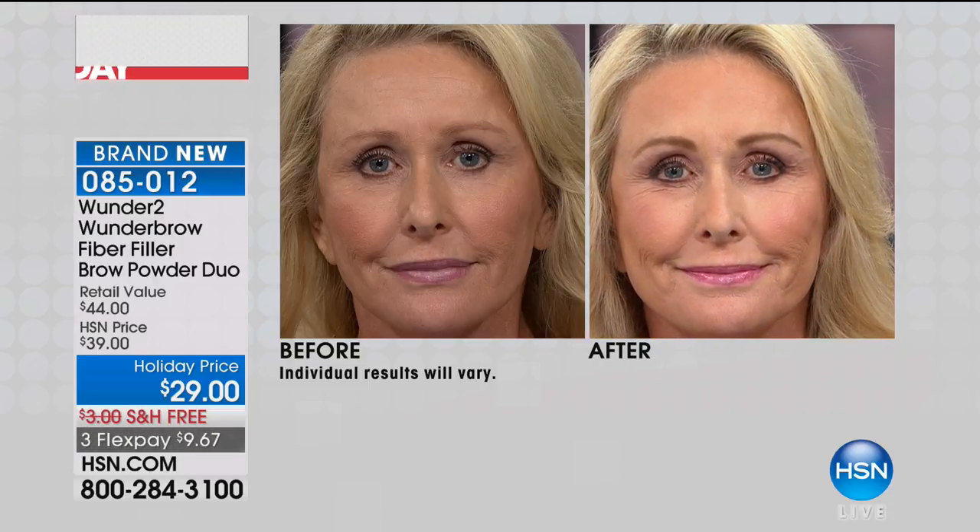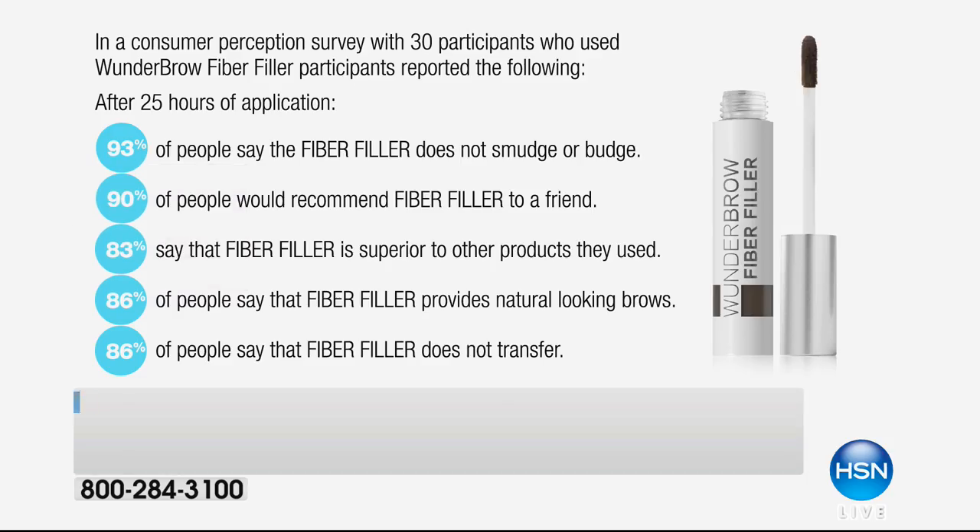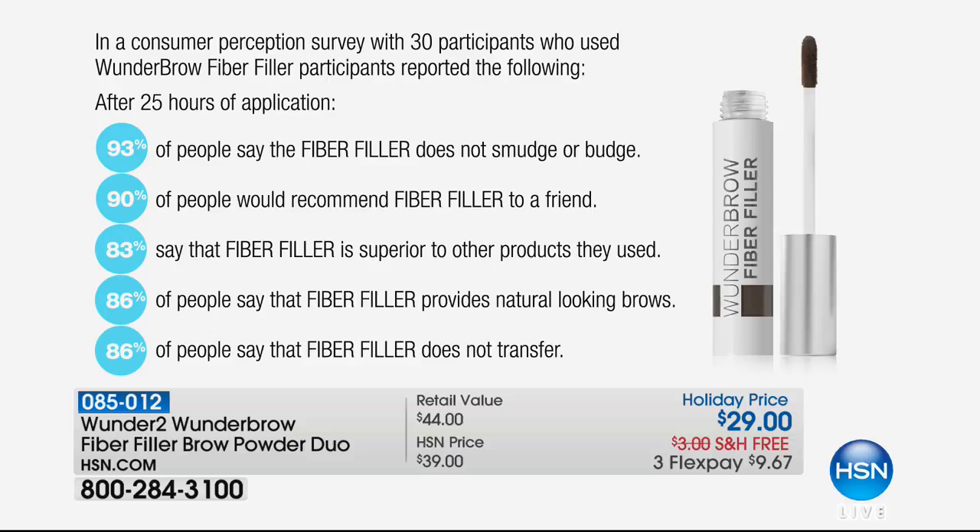Imagine putting on your brow and leaving it there, not even having to give it a second thought. You can go to bed with your brows on, wake up with your brows on, and they look natural. There are a lot of brow products out there and they look very cartoonish, very fake — they don't have the dimension. In a study of 30 women, 93% said it did not smudge and did not budge. 90% recommended it to a friend — and you know, ladies, you only tell your friends the good stuff.